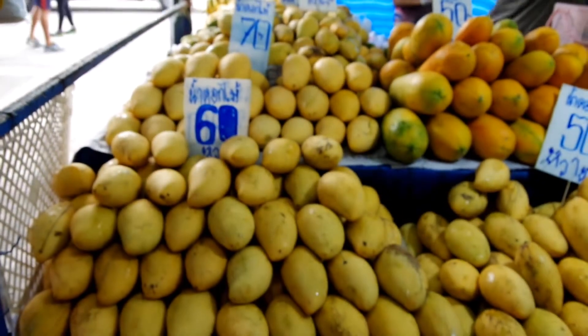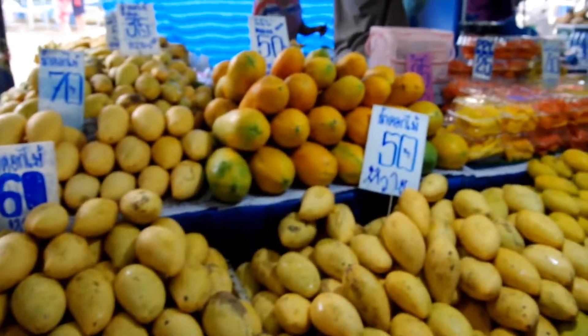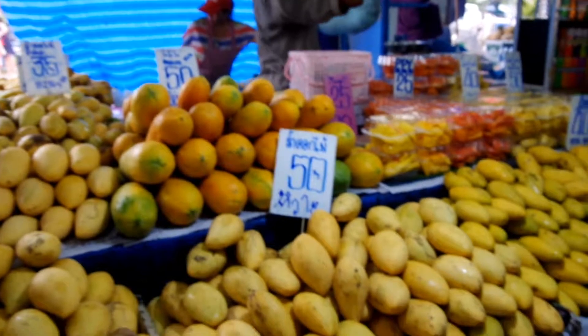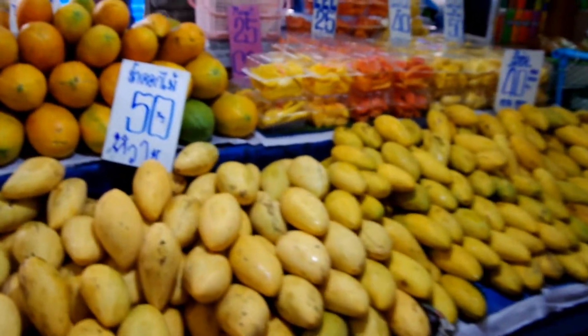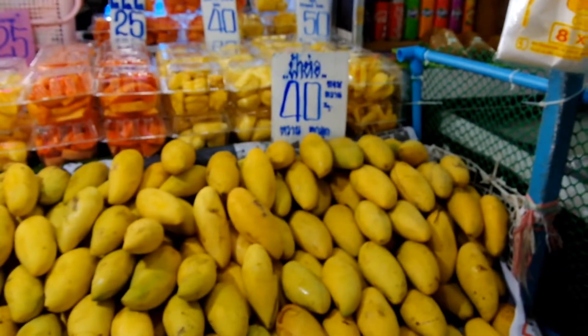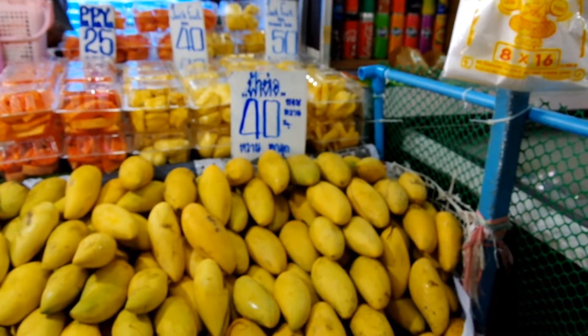All fresh mangoes, papaya, mango — 50 baht a kilo, and that's 40 baht a kilo bag.